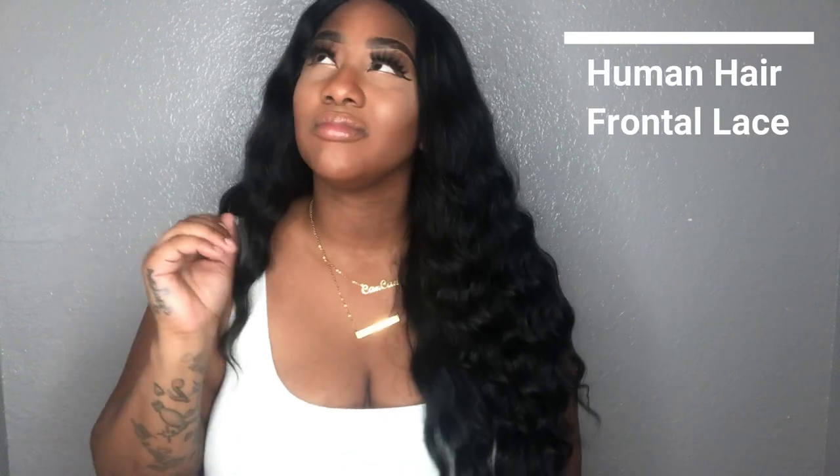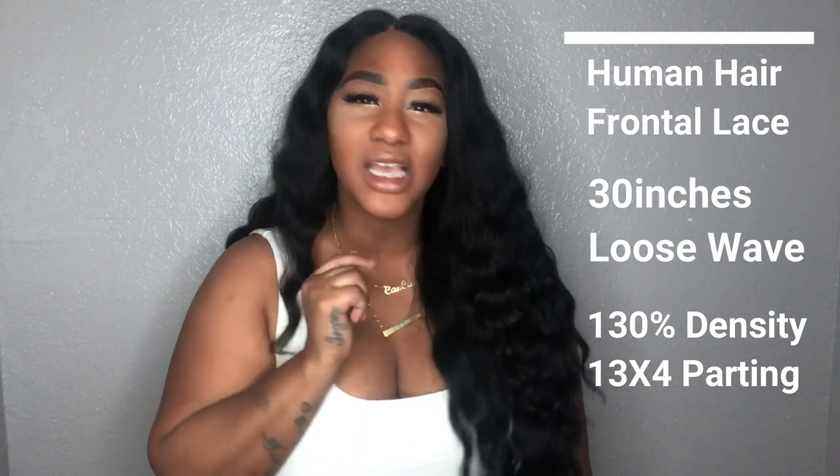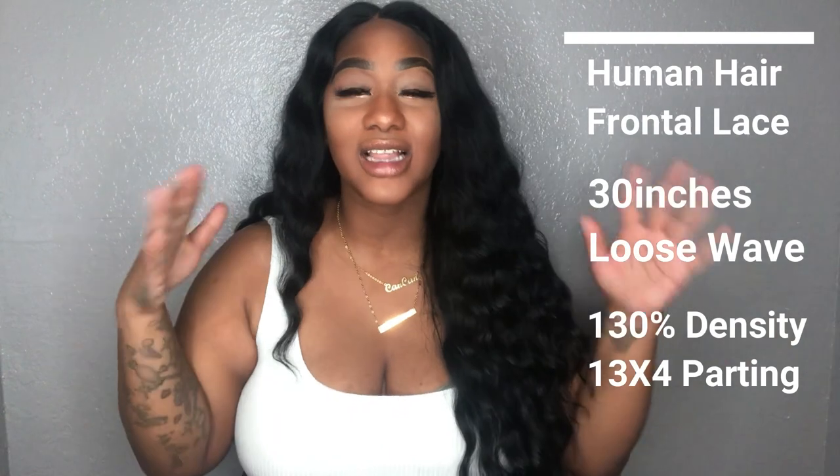This is actually by a company called Wannabe. The Wannabe company is kind of new — they've been around for a while, but they have excellent, high quality human hair wigs. All of this hair on my head is 100% human hair. This is 30 inches, 130 density — 30 inches of wavy hair, lace wig, frontal wig, 13 by 4 parting. It's everything and a half.